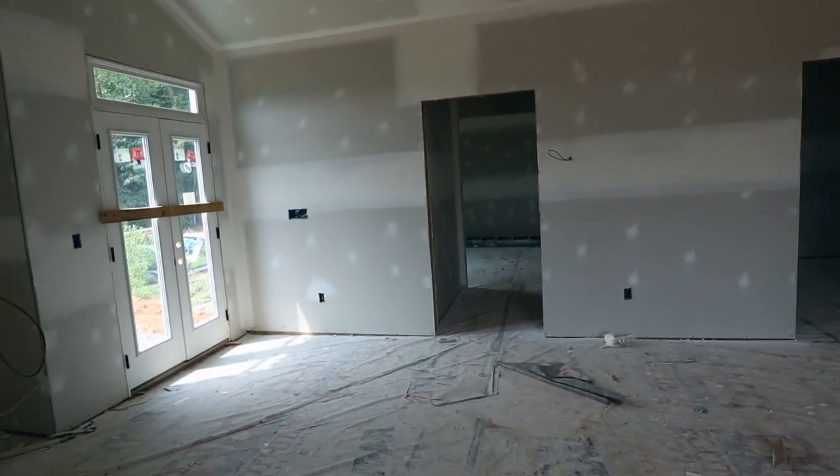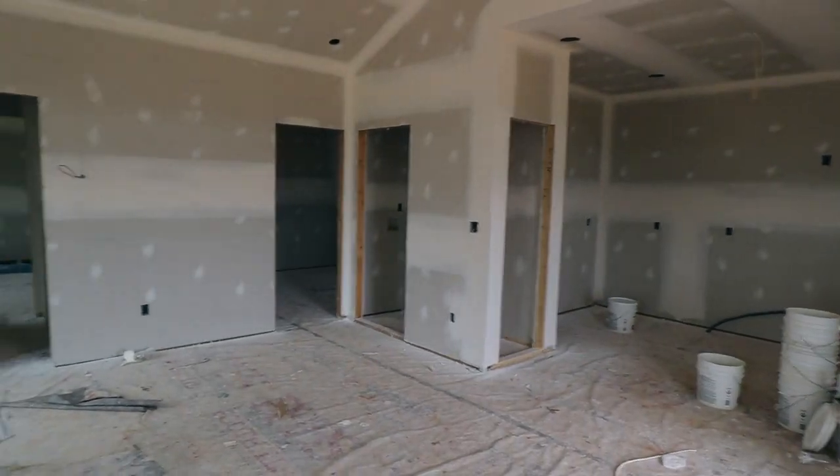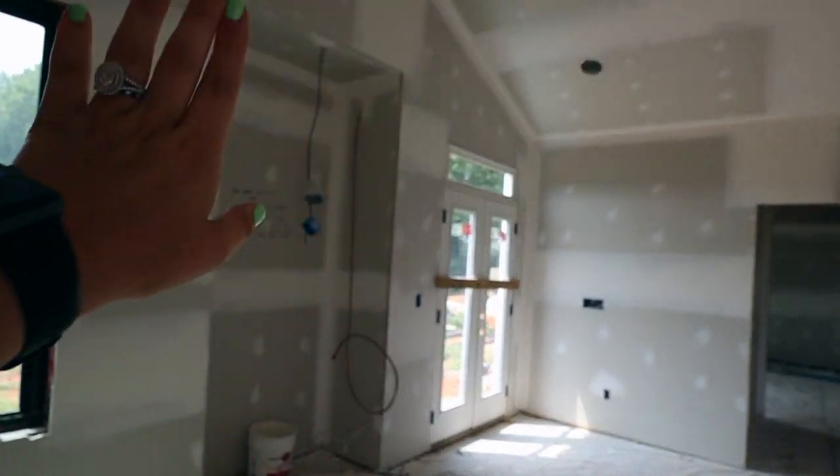Walking into our living room, we have vaulted ceilings to make the house feel a little bigger because it is a smaller house. Here we will have a chimney with rock and our TV over there.